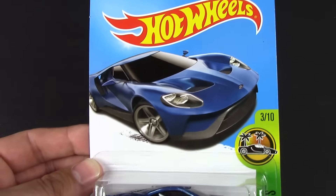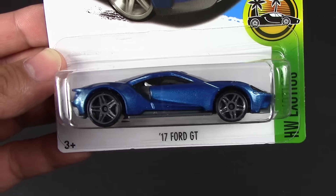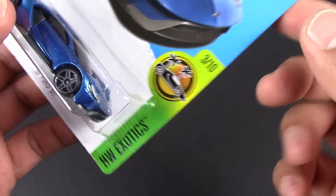So let's see the packaging, the nice artwork, the actual car hovering there. And what series do we have here? Hot Wheels Exotics, number 3 of 10.